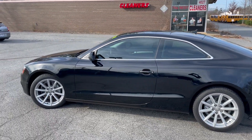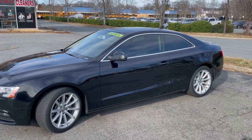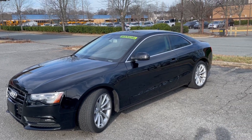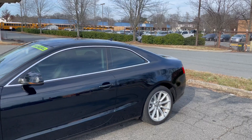Hello everyone, I'm Brian with Carolina Auto Imports here in Charlotte, North Carolina. Today's feature vehicle is this amazing 2015 Audi A5 coupe, and it's super rare because it has a manual six-speed transmission.